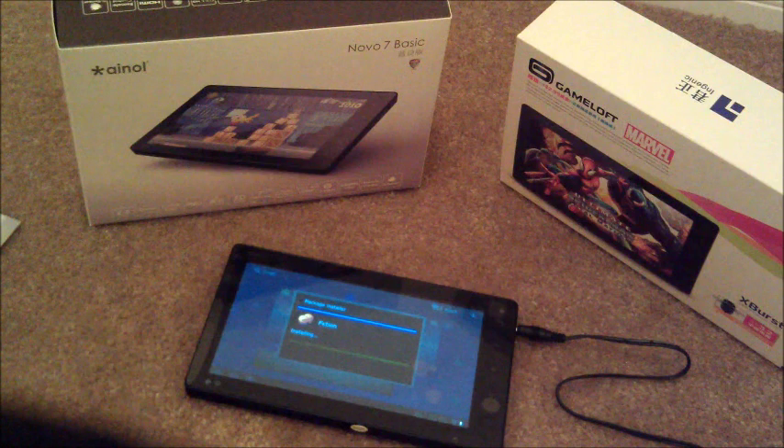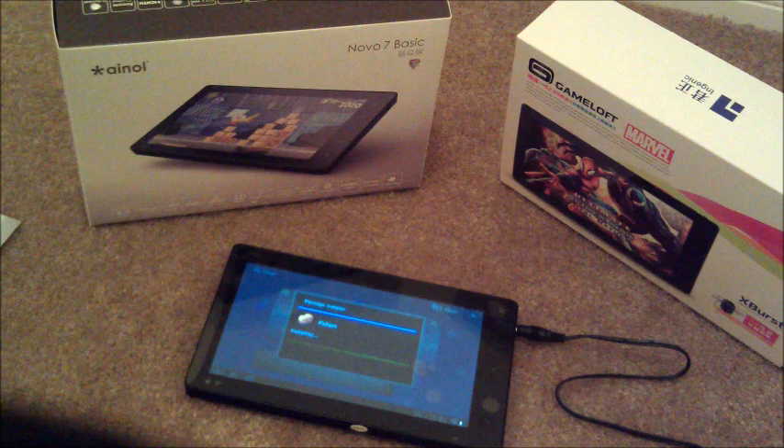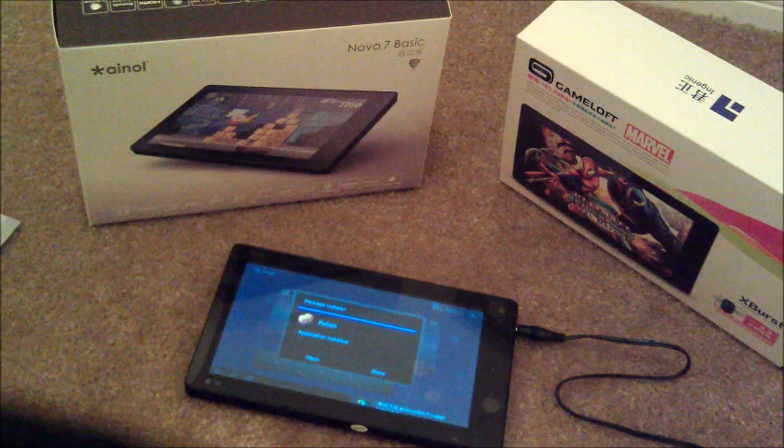Let that install and do its thing. If you guys had any questions at all, feel free to ask. It's a good little tablet just for kicks and laughs. I mean, it's not like a Transformer Prime or anything high end. For sure it's a low end device.